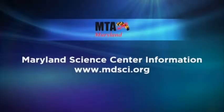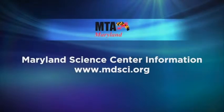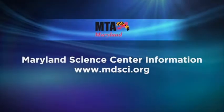So what are the hours of the Science Center? Currently our hours are Monday through Friday, 10 until 5. Saturday from 10 until 6 and Sunday from 11 until 5. And how much does it cost? Children under 3 are always free. Children between the ages of 3 and 12 are $15.95. Adults are $18.95, and seniors are $17.95.